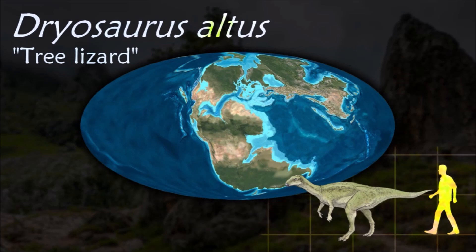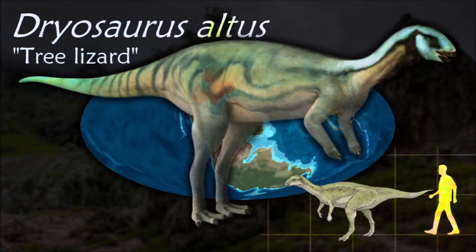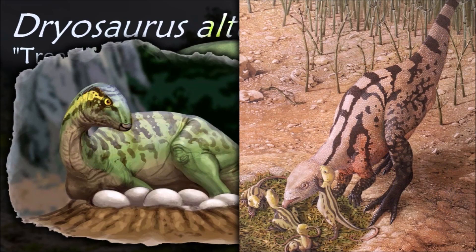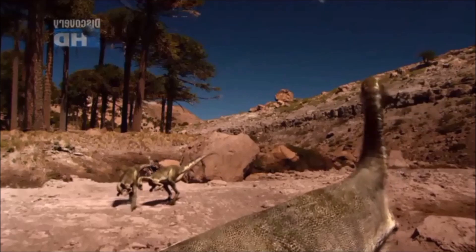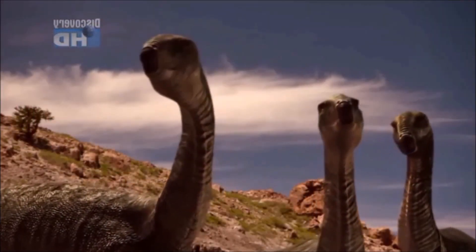Dryosaurus subsisted primarily on low-growing vegetation in ancient floodplains and had a horny beak and cheek teeth. The maximum adult size of Dryosaurus is difficult to estimate as all of the known specimens seem to represent animals that were still growing. It probably relied on its speed as its main defense against carnivorous dinosaurs such as Ceratosaurus.